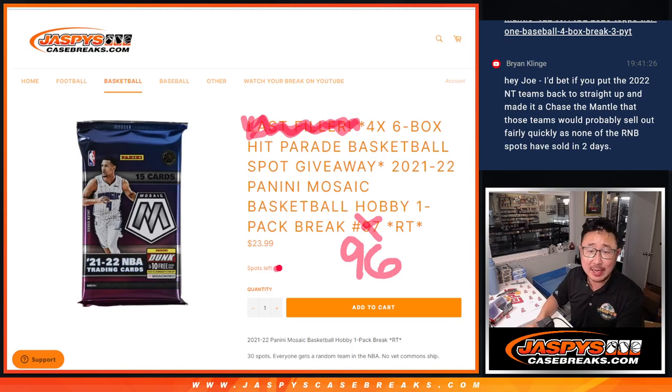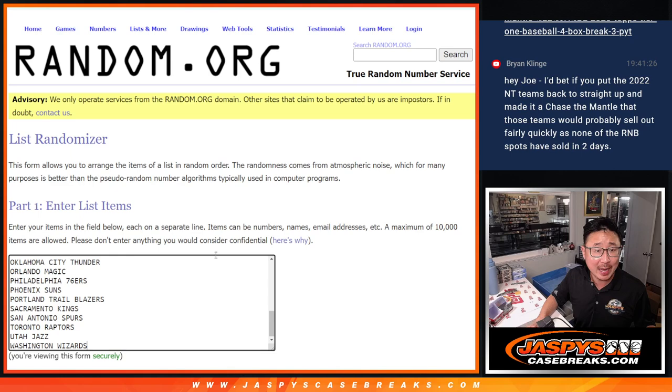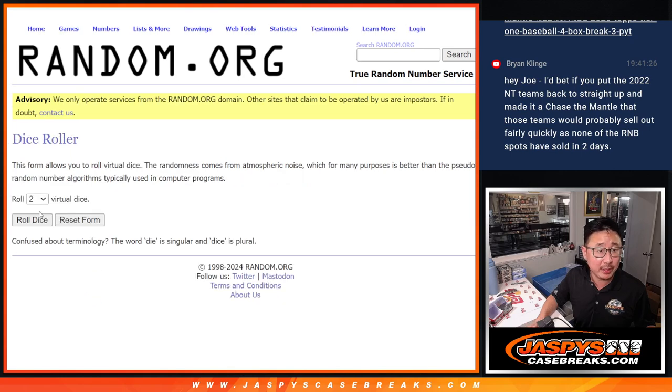Hi everyone, Joe for Jaspi's CaseBreaks.com coming at you with 21-22 Panini Mosaic Basketball Hobby Pack break number 96, second to last filler to unlock that hit parade basketball break. The last filler's already loaded up if you want to go check that out, but this is break 96. Big thanks to this group for making it happen. All basketball teams are in. Let's roll it.